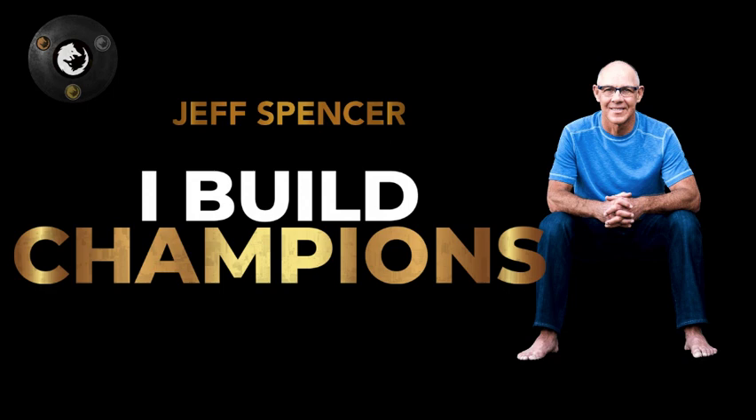Dr. Spencer was a performance and mindset coach for all nine Tour de France victories. He travels with Bono and U2 on their long tours. Tiger Woods has called him up, as has Richard Branson. He's the number one performance guy in the world, in my opinion. Go to his website and you'll see he's legitimate.